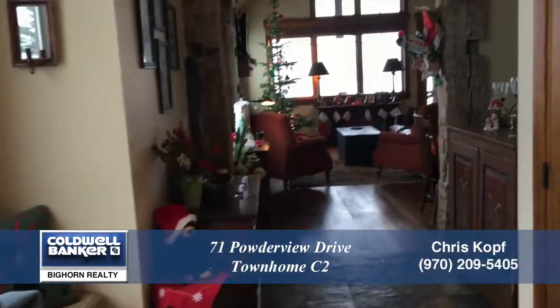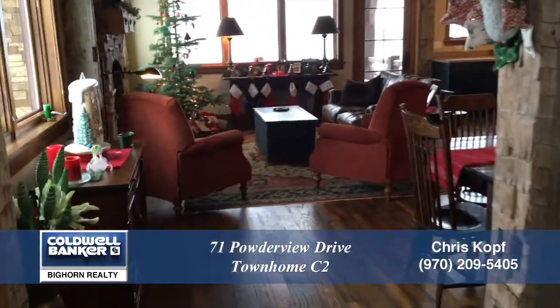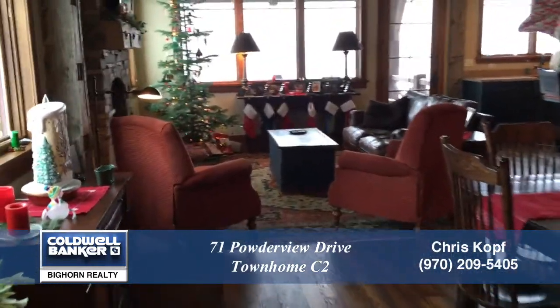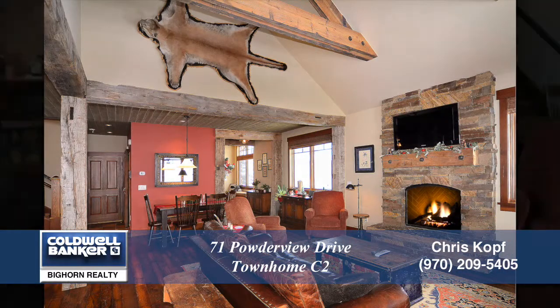As you step into this home, you enter the foyer with window seat. Notice the slate floor transitions into beautiful hardwoods in the great room. This is one of two fireplaces in this custom home, and there are hand-hewn posts, beams and trusses, and vaulted ceilings that accent this room.